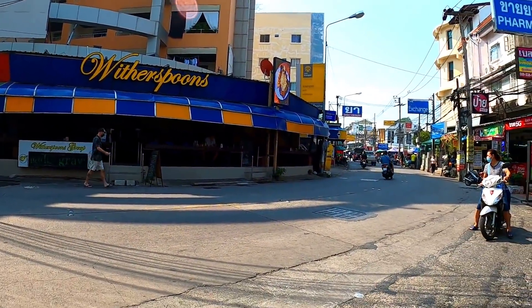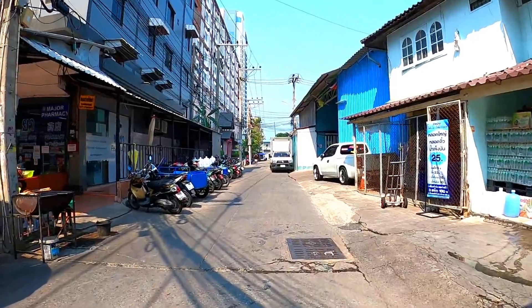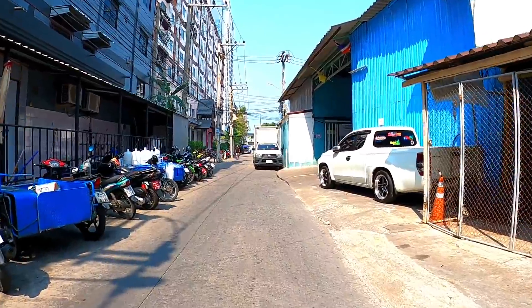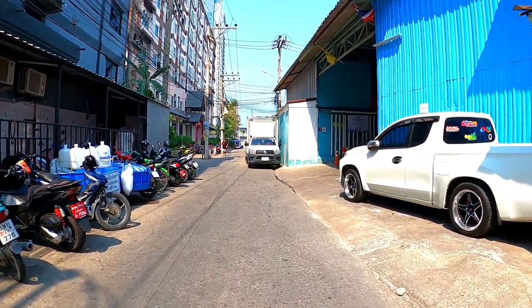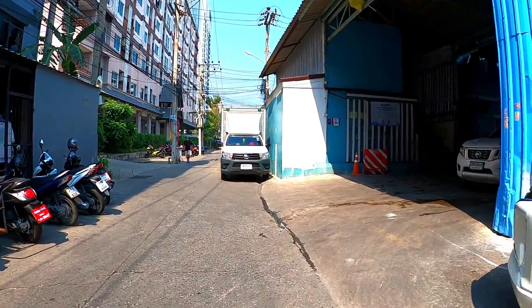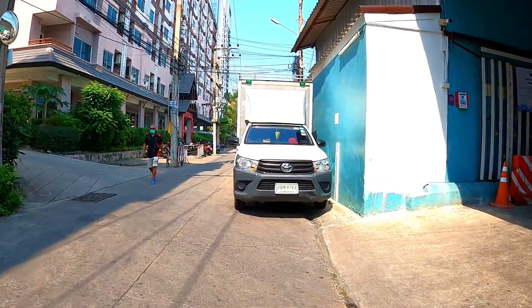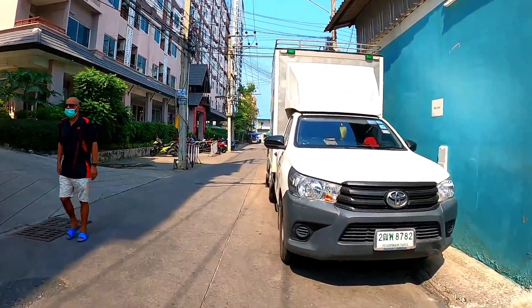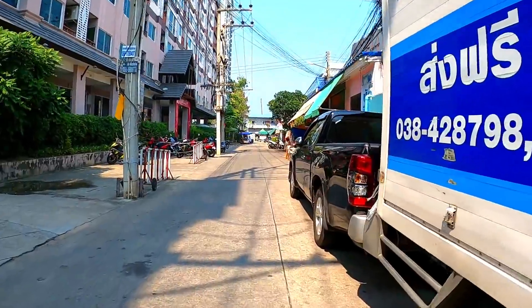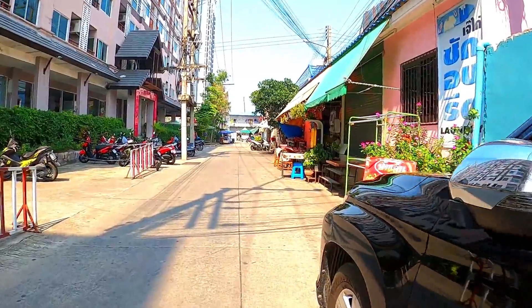Hi guys, welcome back to the channel. There's Witherspoons. This is the corner, the S-shaped bend in Bokau. And this is — I think it's called Soy Nam Keng or Soy Ice — because that building on the right with the blue wall is an ice making factory. That's where everyone around here gets their ice from. The building to the left is Archon Siam, which is much nicer than the Archon across the road, in my opinion.